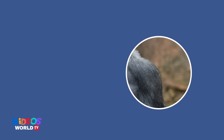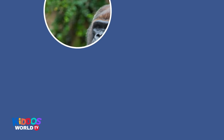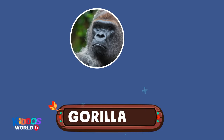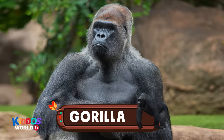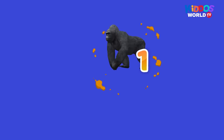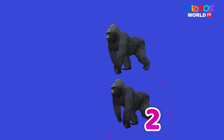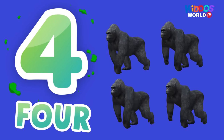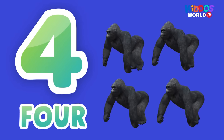It's the largest of all primates. It has thick black hair on their body. They are peaceful creatures. It's a gorilla! Hi, brave gorilla! One, two, three, four. Four gorillas!